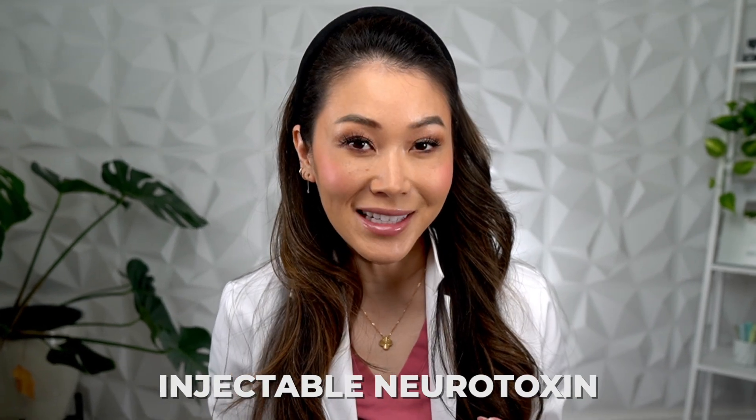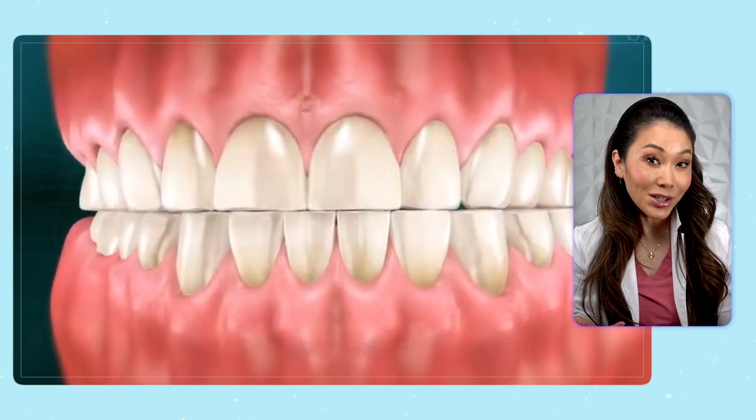Botox is what we call an injectable neurotoxin. Most of what you've probably heard about using Botox is how we use it to treat things like wrinkles, creases in the skin, and signs of aging. But a lot of us dentists also use Botox for non-cosmetic treatments, such as grinding your teeth.